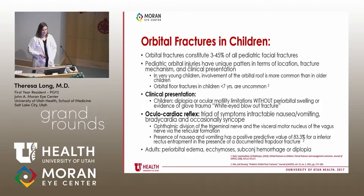Orbital floor fractures represent 3% to 45% of all pediatric facial fractures, and pediatric orbital injuries have unique patterns. In kids under 7, involvement of the orbital roof is more common. Once they pass age 7, they tend to have more floor and medial wall injuries, because as kids grow their sinuses fill with air and their anatomy changes. This gives rise to the term 'white-eyed blowout fracture.'